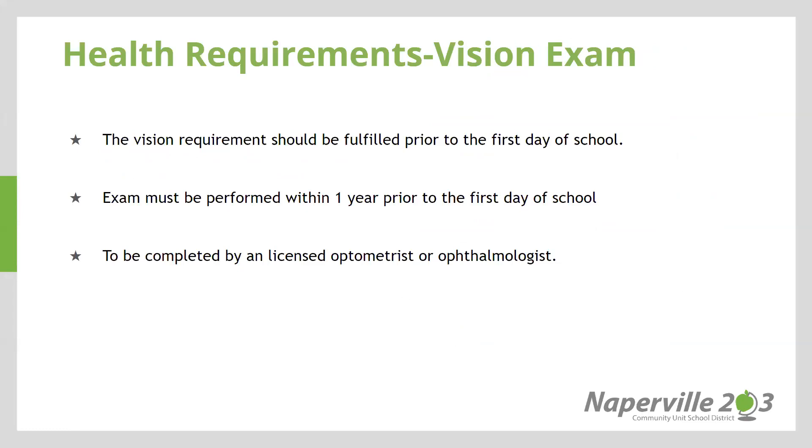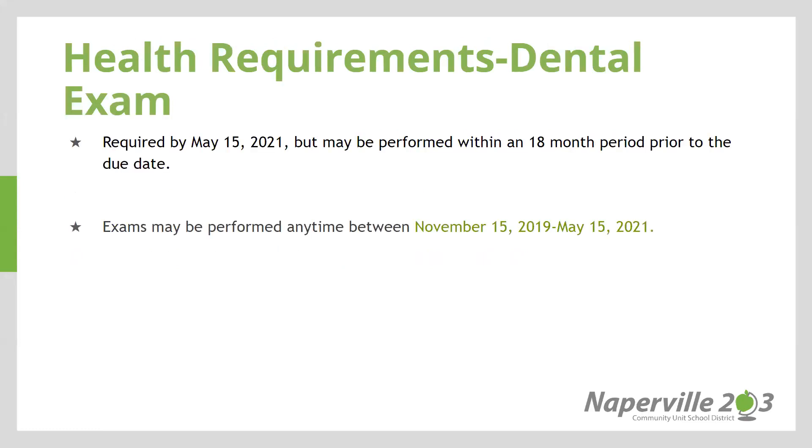There is a vision requirement in the state of Illinois that should be fulfilled prior to the first day of school. It must be performed within one year prior to the first day of school and is to be completed by a licensed optometrist or ophthalmologist. Required by May 15, 2021, but may be performed within an 18-month period prior to the due date, is your child's dental exam. Your child's dental exam may be performed any time between November 15, 2019 and May 15, 2021.